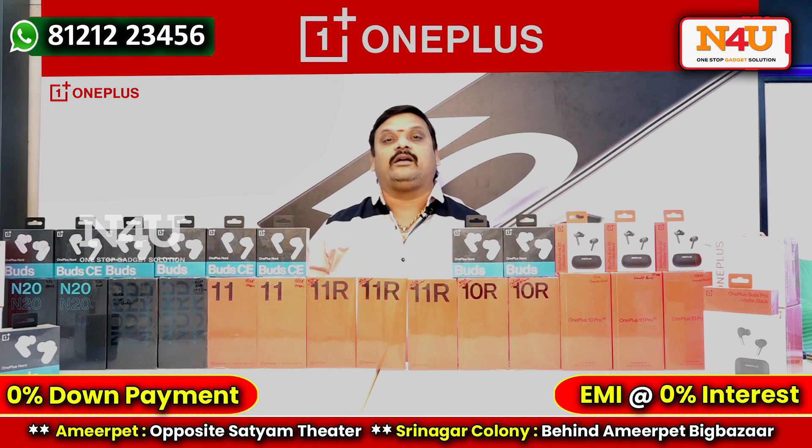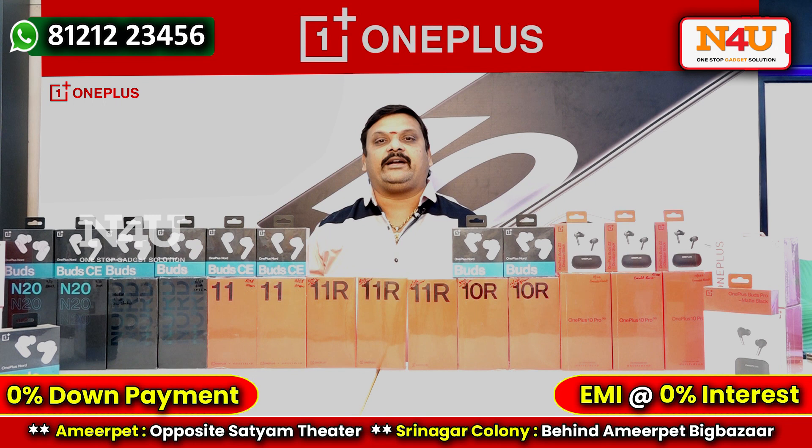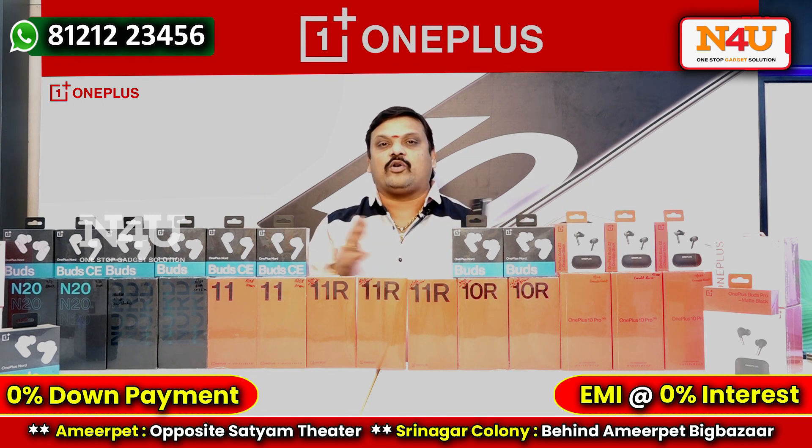This offer applies across the OnePlus range including the 10 Pro, 10R, OnePlus Nord CE, Nord 2 Lite, Nord 2T, and accessories like Bluetooth devices, neckbands, power chargers, wireless chargers, and wireless power banks — all OnePlus mobiles and TVs. Think OnePlus, think N5 for you.